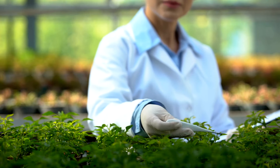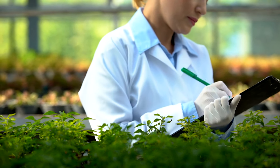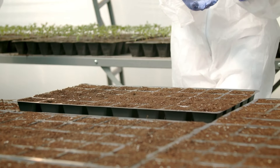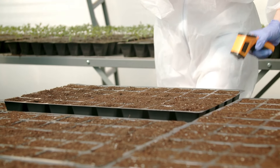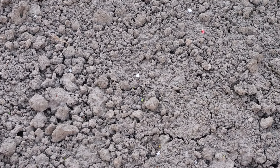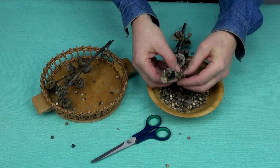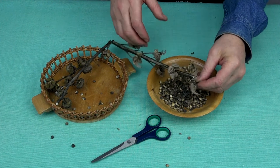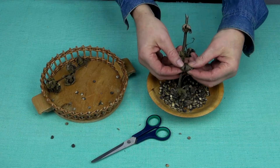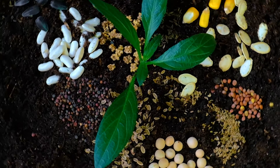Hollyhock seeds germinate best when soil temperatures are consistently above 60 degrees Fahrenheit, or 15 degrees Celsius. Use a soil thermometer to monitor soil temperature before planting hollyhock seeds directly in the ground. If soil temperatures are too cold, consider waiting until they rise to the optimal range for germination. To harvest hollyhock seeds, simply snap the seed pods off the stalks with your fingers, dropping them into a brown paper bag. If you want to sow them instead of saving them, autumn is also the ideal time for that.